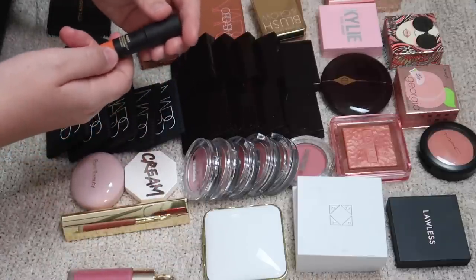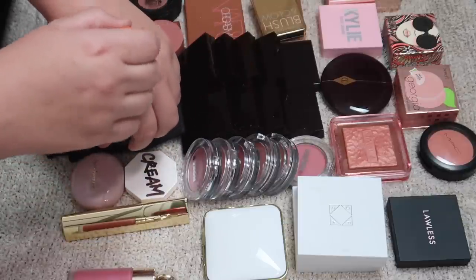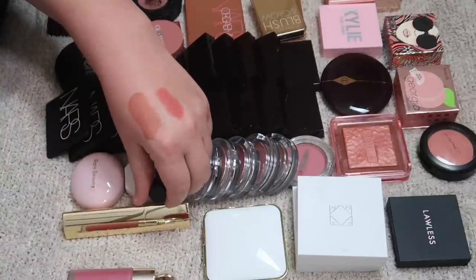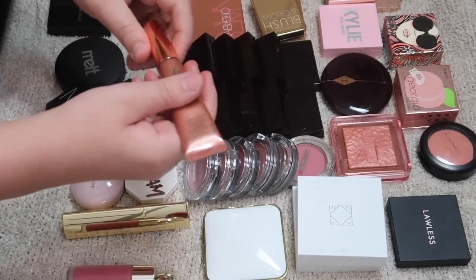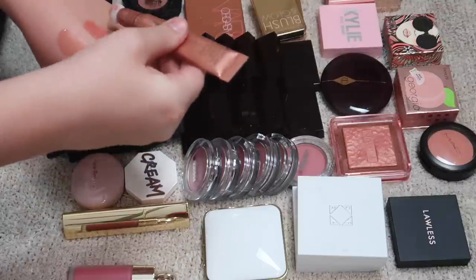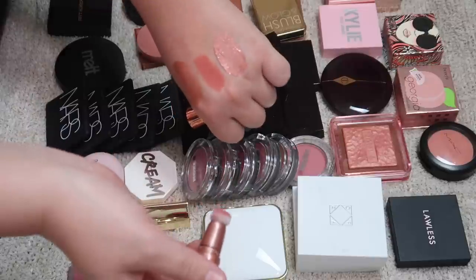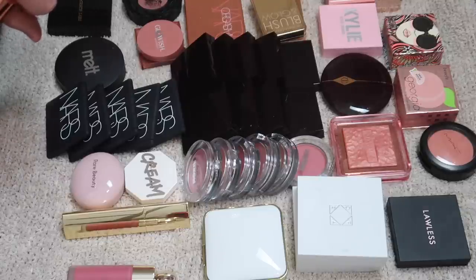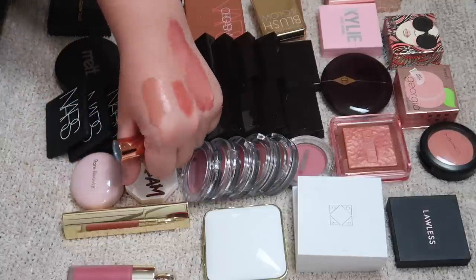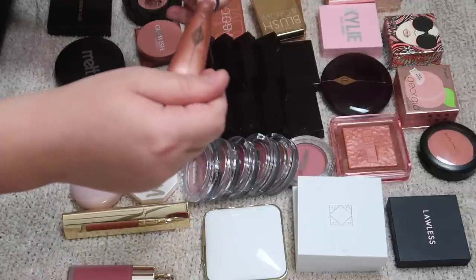I have a Nude Stix All Over Face Blush Color in the shade Sunset Strip. This is a really pretty coral color — very summery. I love Nude Stix so I'm going to keep that one. Then I have Charlotte Tilbury, which I will definitely be keeping. I love this product and it's very popular right now. This is in the shade Pinkgasm and it is just so beautiful. Make sure you lock these — twist to turn on, twist to lock before storing so they don't leak everywhere.